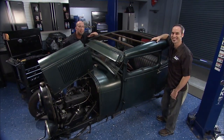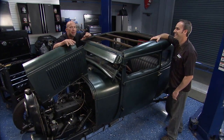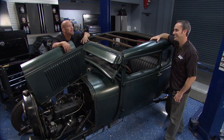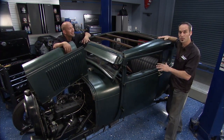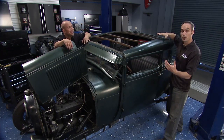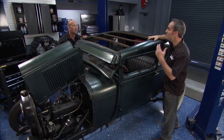Here's our 1928 Model A, and this thing is awesome. Right off the assembly line, it probably would have hit you for around $385 to $400. They had a lot of variants - everything from coupes to roadsters to pickup trucks. In those four years from '28 to '31, they sold almost 4.8 million.